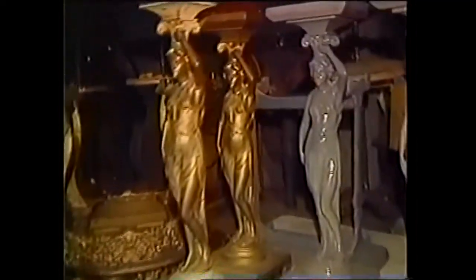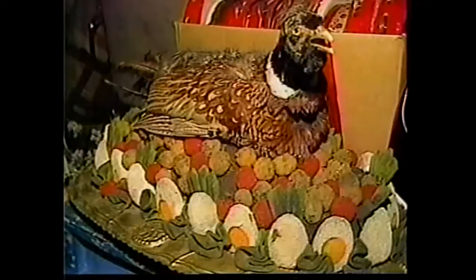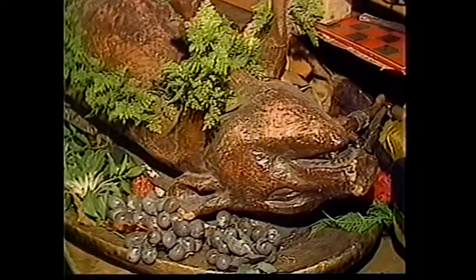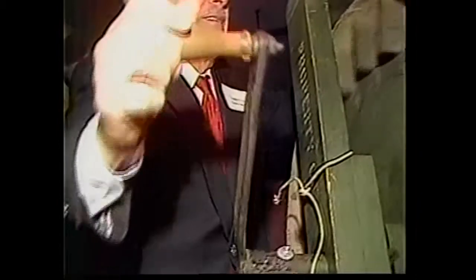The prop rooms are like the most wonderful attic you've ever seen. Here are the big flower pots used in La Traviata, a Buddha from Madam Butterfly, skeletons from Don Giovanni, a bird for banquet scenes — a rose-pink one they use whenever a banquet is needed. This wind machine provides sound effects for stormy scenes in operas like Rigoletto.